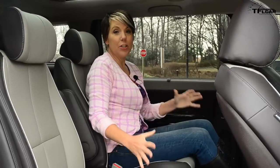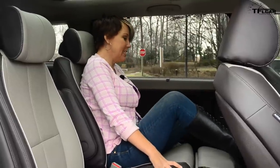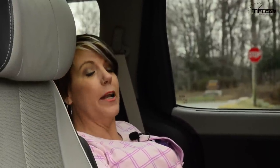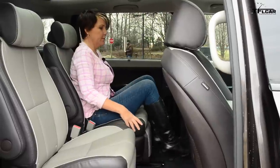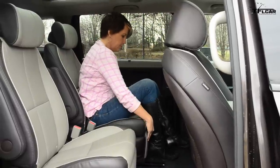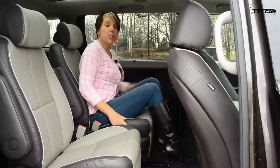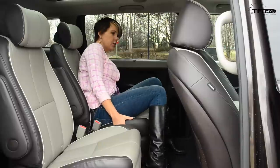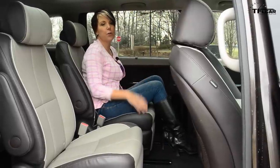My second row of seats has two captain's chairs and they're pretty awesome — because I've got a footrest. Of course, I'm way too tall to be back here, but I have a footrest and it goes almost all the way back. If you'll notice, there isn't a lot of room in between these seats to access the third row, but they've given me a way to slide the seat over. It will give you a little bit of room — not too much — but enough to access the back seat.